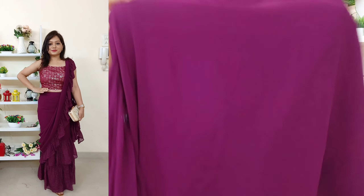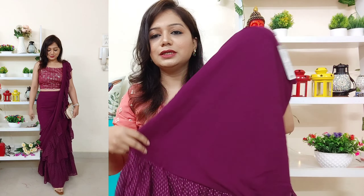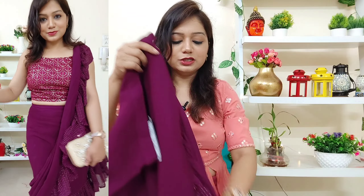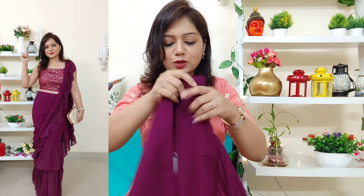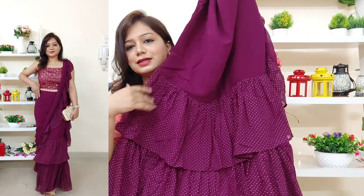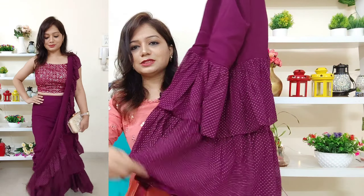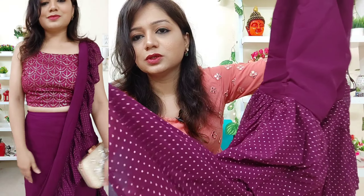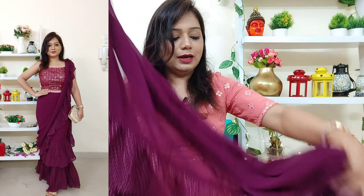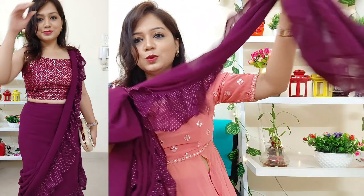With that blouse, I'll be teaming this — it's actually a skirt, not a saree, but it comes attached with a saree pallu. In size small, it has a buckle and a zip provided, so it's very easy and convenient to wear. You get a nice flared skirt with polka dots on it, an inner provided, and an attached pallu that gives you a nice saree look.